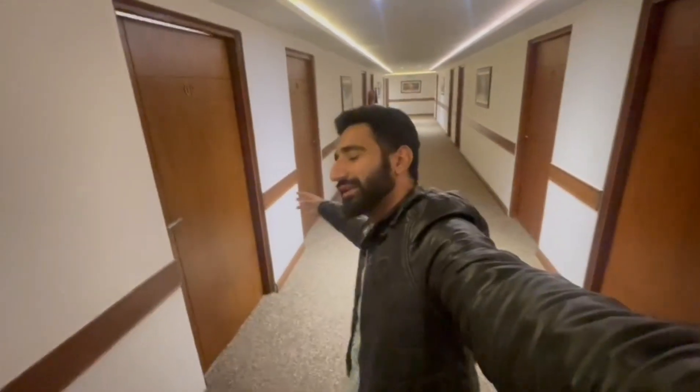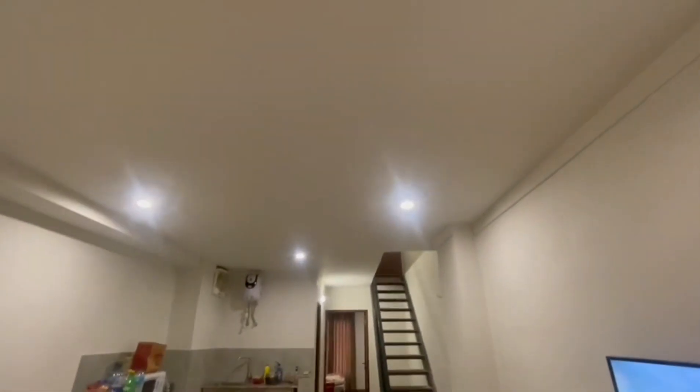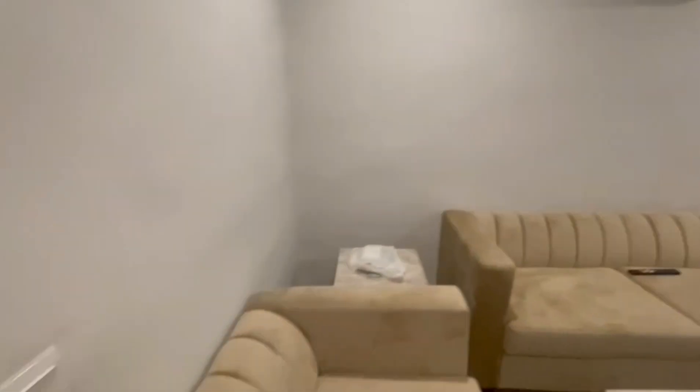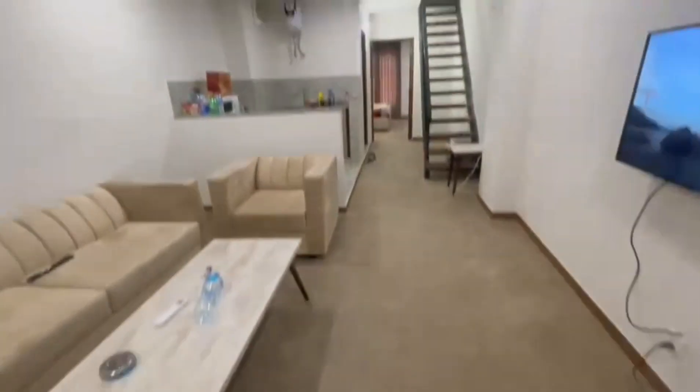Hello to all my friends. Peace be upon you. This is a 2-bedroom apartment at Luxury Lifestyle and Gallery One. Today we are here in this apartment.